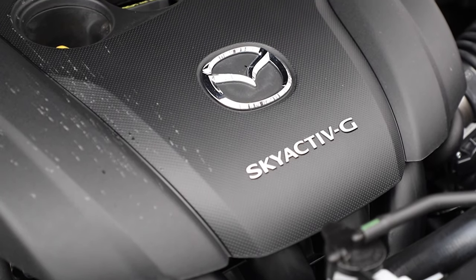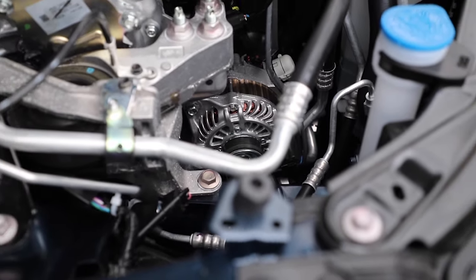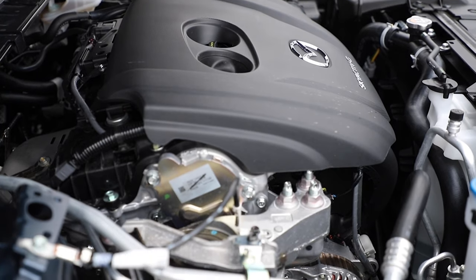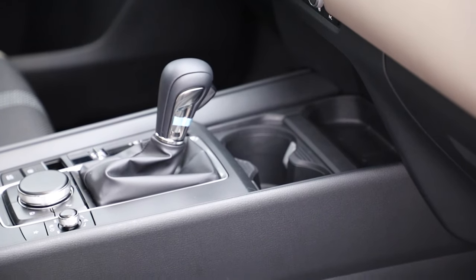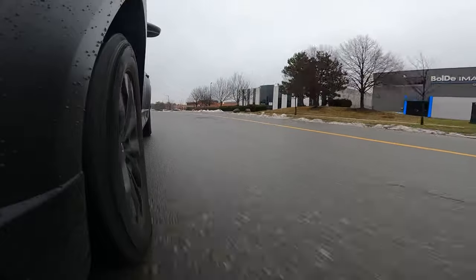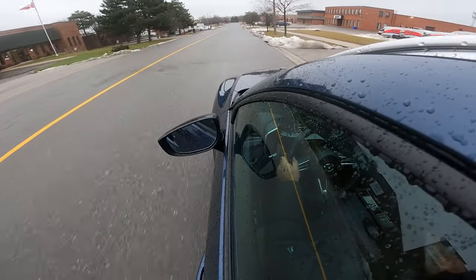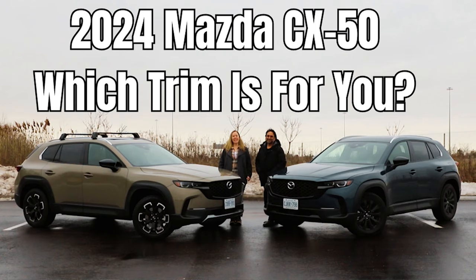Under the hood, the base engine for the CX-50 lineup is a 2.5-liter naturally aspirated four-cylinder making 187 horsepower and 186 pound-feet of torque hitting at 4,000 RPM. It's pushed through a six-speed automatic with standard all-wheel drive. Despite what anyone says, there is more than enough power here — we did a comparison against the turbo engine and we picked this.